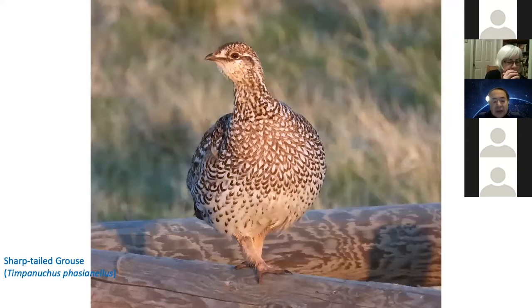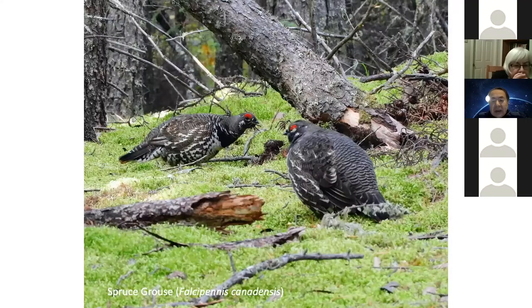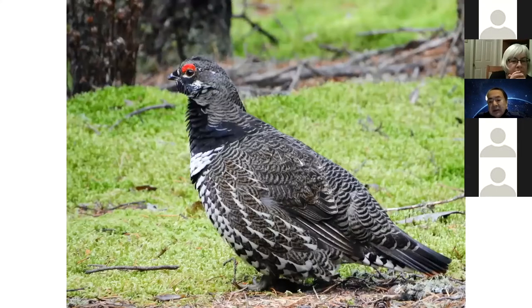Female sharp-tailed grouse, and a spruce grouse. Whenever I go to the north, I could see northern lights quite often, but I don't know yet how to get a good picture.